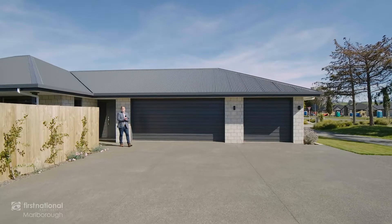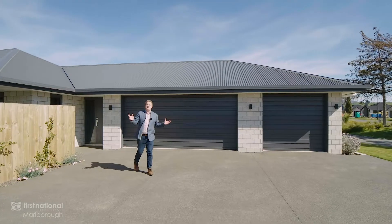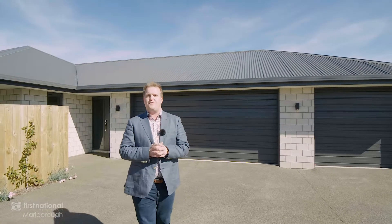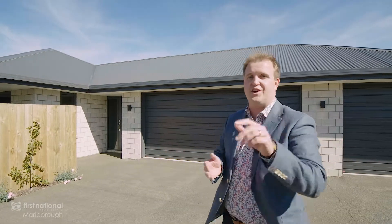So whether you have a growing family and want the space and great location, or maybe you've grown up and you've got too many toys cramming up your current house, you'll want to call me, Michael Ray, at First National Marlborough — because this home at 235 Taylor Pass Road is sure to sell, but will it be to you?